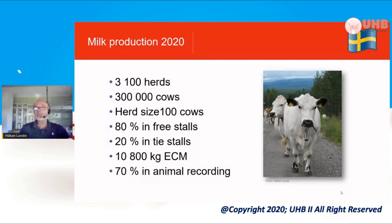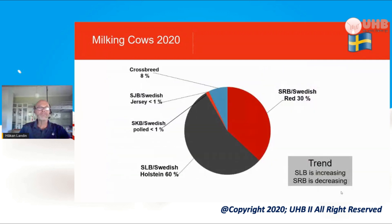70% of the cows in Sweden in milk production are in animal recording, so we have a lot of information regarding scientific studies and also to see how things are going. Crossbreds are not common. There are mainly two breeds in Sweden: the Swedish Red and the Holstein — also called Swedish Holstein, but a lot of them are in fact American Holstein.